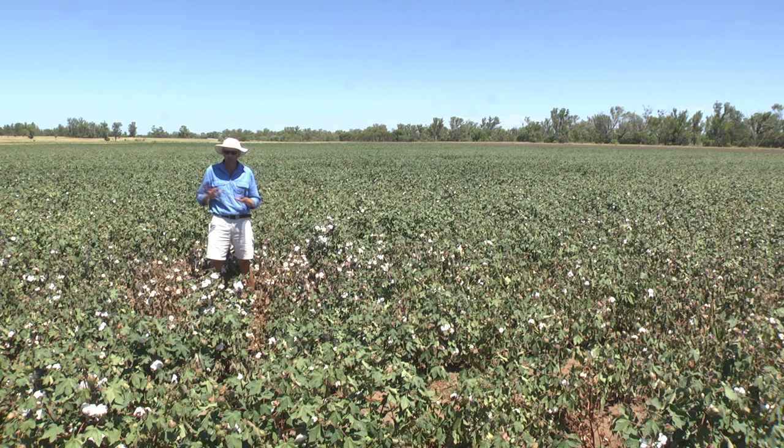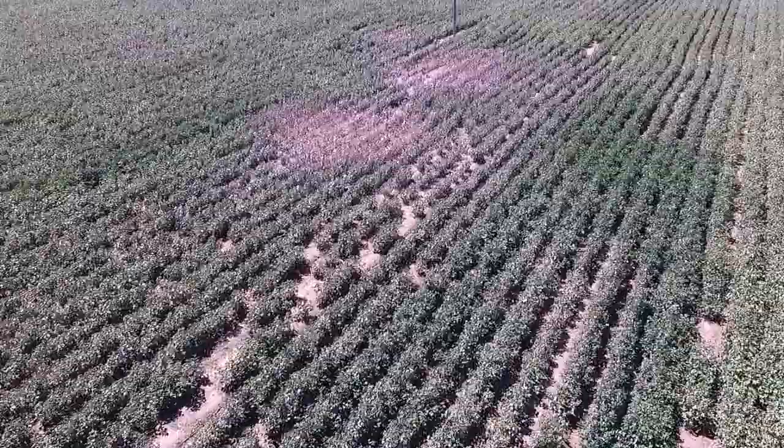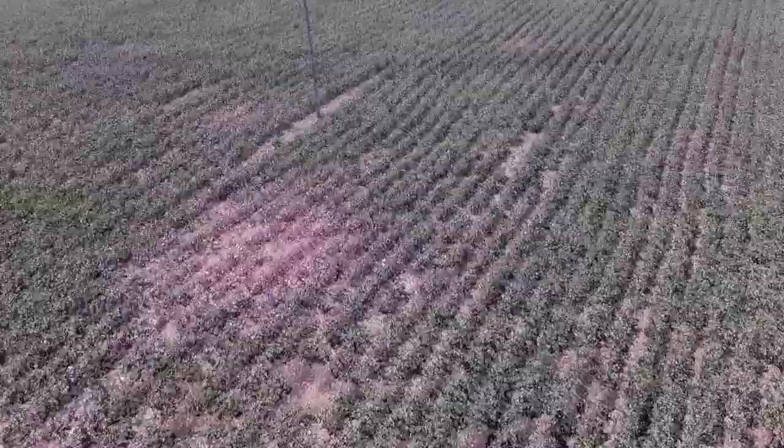Another tool you can use to get an idea of how widespread hotspots might be in your field is the increasingly popular technology of drones. With the changes to CASA's rules back in September 2016, it's now perfectly legal for growers to operate drones over their own properties.